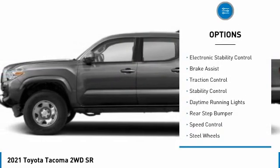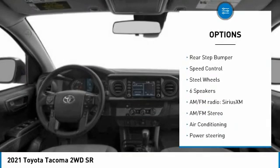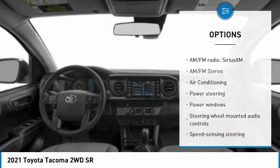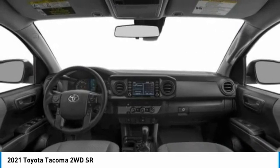Tire pressure monitor, sliding rear window, electronic stability control, brake assist, traction control, stability control, daytime running lights, rear step bumper, speed control, steel wheels.